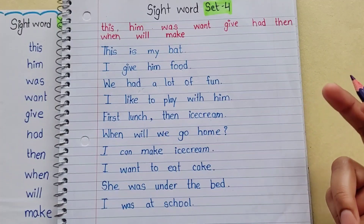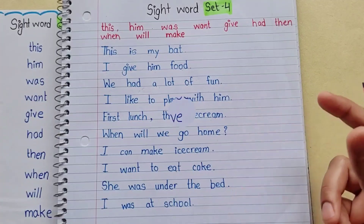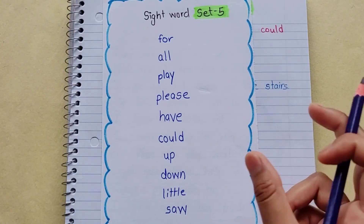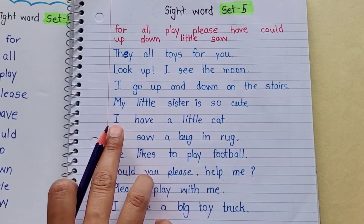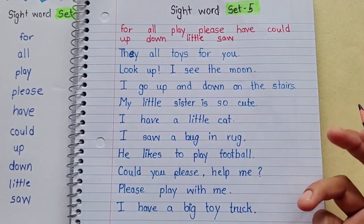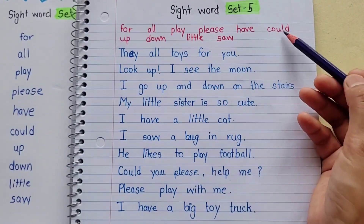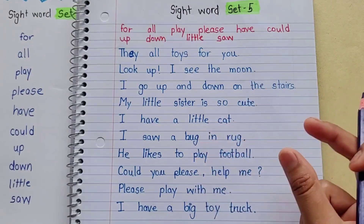When you read, you will get more practice. This way, you can easily learn sight words. These are 10 sight words which we can easily learn. You can read the spelling along with small sentences, then read them in small sentences.